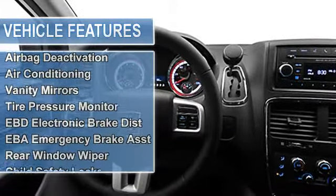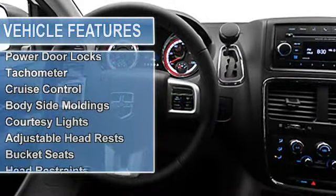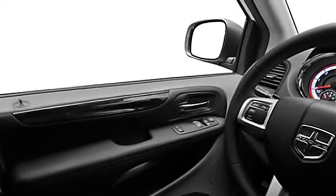Air conditioning, vanity mirrors, tire pressure monitor, electronic stability control, EBD electronic brake assist, EBA emergency brake assist, rear window wiper, child safety locks, traction control system.